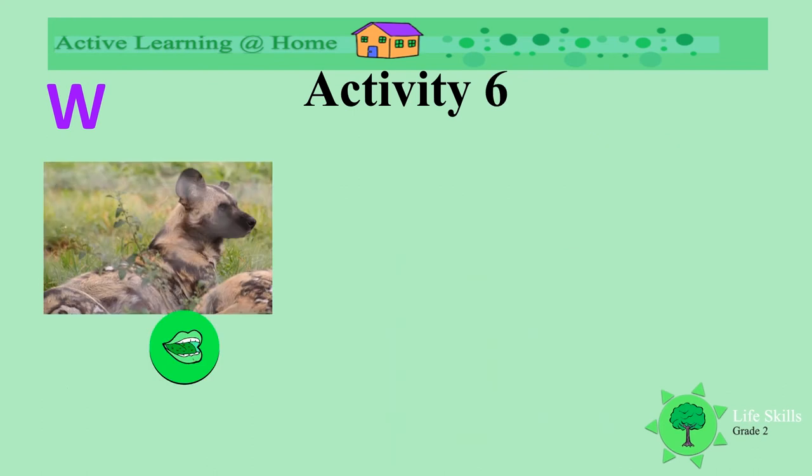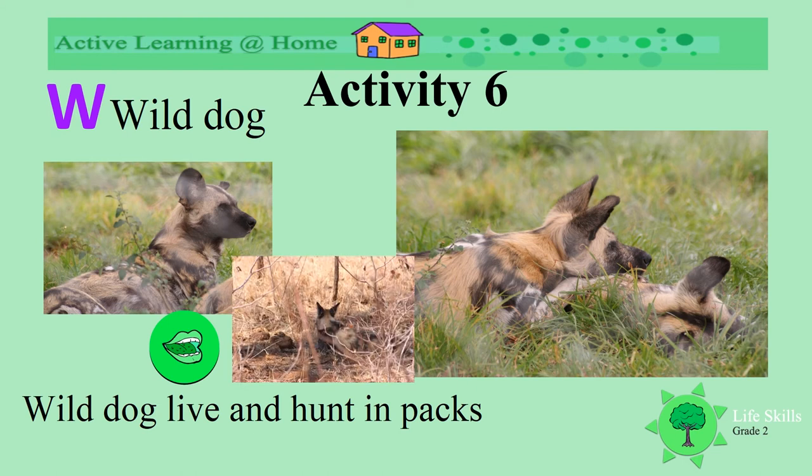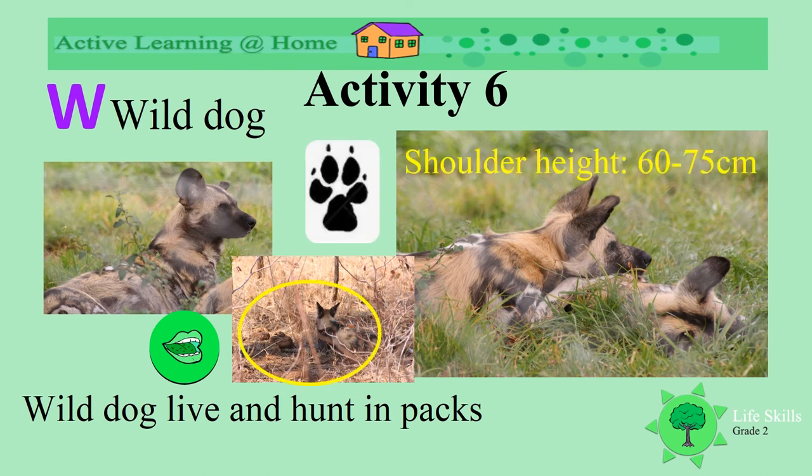Another W — do you know what this animal is? It's a wild dog. Look how beautiful the color of his fur. Look at his big ears. Wild dogs live and hunt in packs. Can you see them hiding in the grass? Their shoulder height is between 60 and 75 centimeters. Look at their spoor.